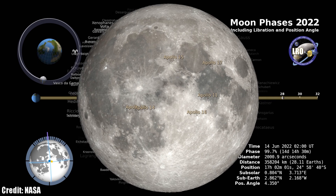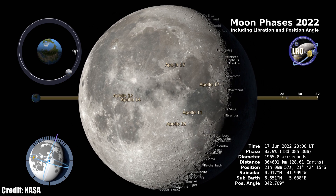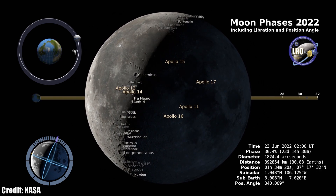On the night of June 14th, the full moon rises at sunset and shines down on us for the entire night. The last quarter moon follows on June 20th, and the new moon of the month hits on June 28th.